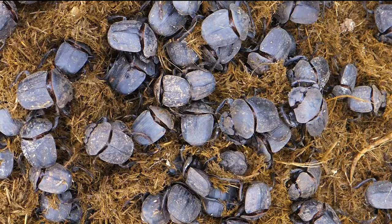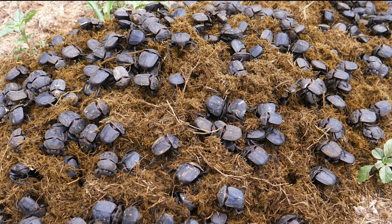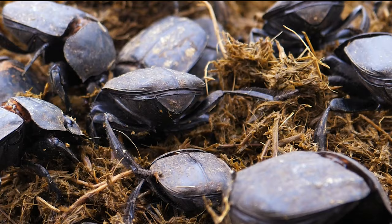In between these fibre particles, there are microbes containing nitrogen and essential amino acids — the perfect ingredients for an insect meal. For these beetles, dung is on the menu, and the fresher it is, the better. While the young feed on the solid itself, the adults prefer to squeeze out the liquid.